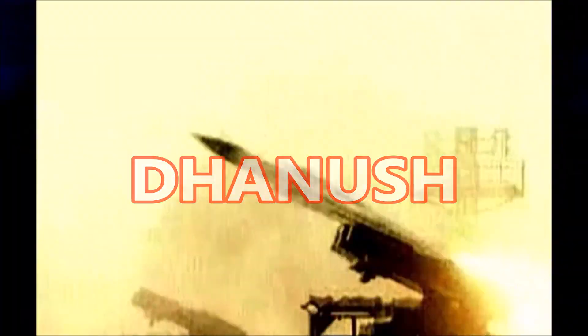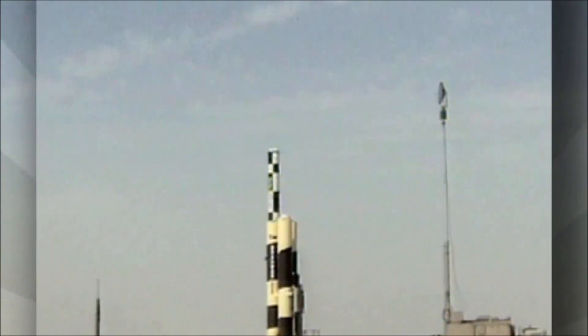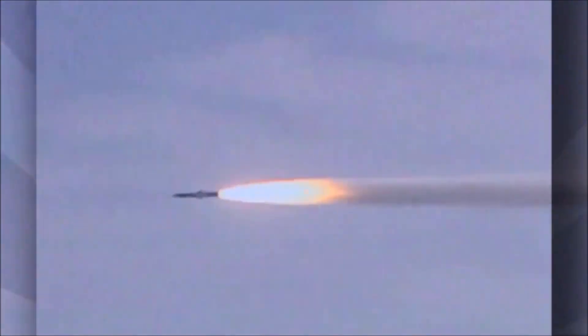Danish is a variant of the surface-to-surface or ship-to-ship Prithvi V3 missile. It has been developed by the Indian Navy. Its range varies with the amount of payload mounted on it. It can carry conventional and nuclear warheads as well. The missile can be used to destroy both land targets and ships.